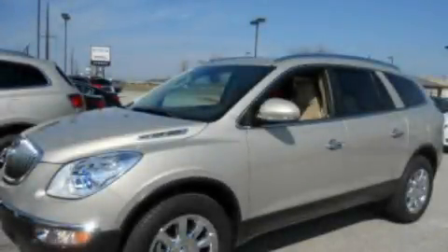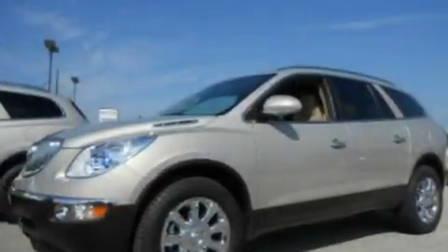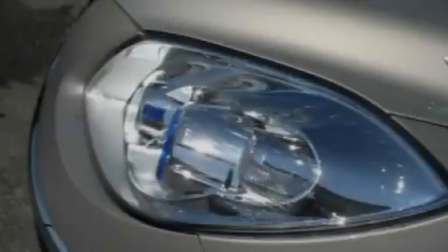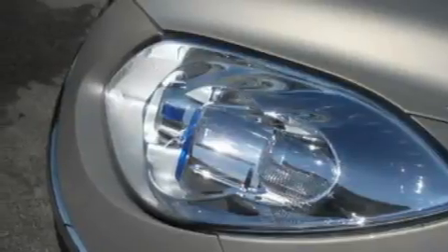This is a brand new 2011 Buick Enclave, a drive in shape that provides endless luxury. It has a 3.6-liter six-cylinder engine and a six-speed automatic transmission.